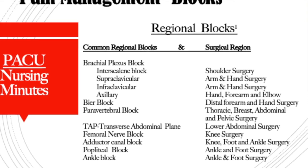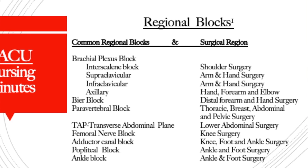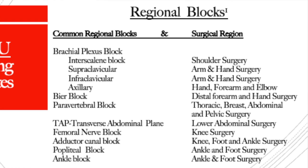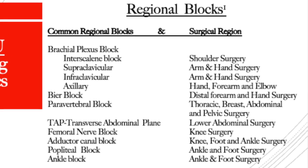There's also the Bier block, which is good for distal forearm and hand surgery. The paravertebral block is used for thoracic, breast, abdominal, and pelvic surgery patients — if you do a lot of thoracic surgeries, you may see this block used more frequently. The TAP block, or transverse abdominal plane block, is used for lower abdominal surgery patients. Both sides — right and left — need to be done, but a downside is that it usually doesn't cover the midline region, so patients can still feel some pain there.